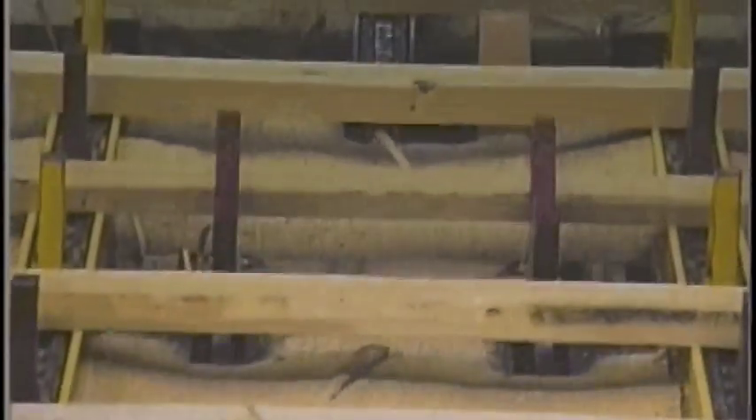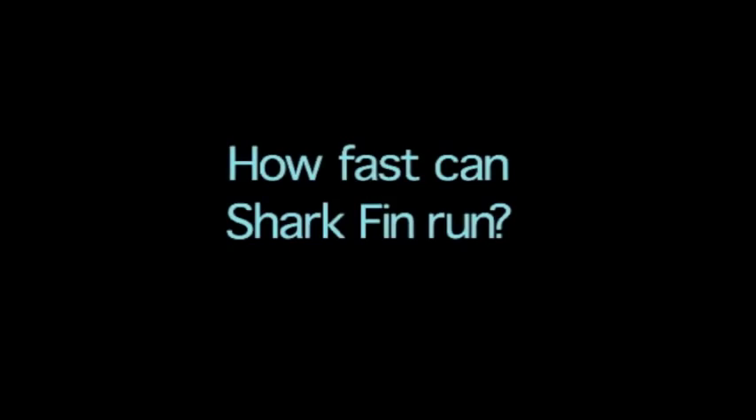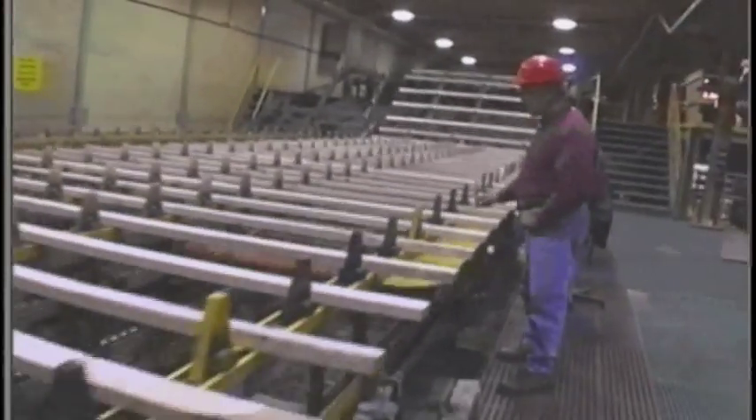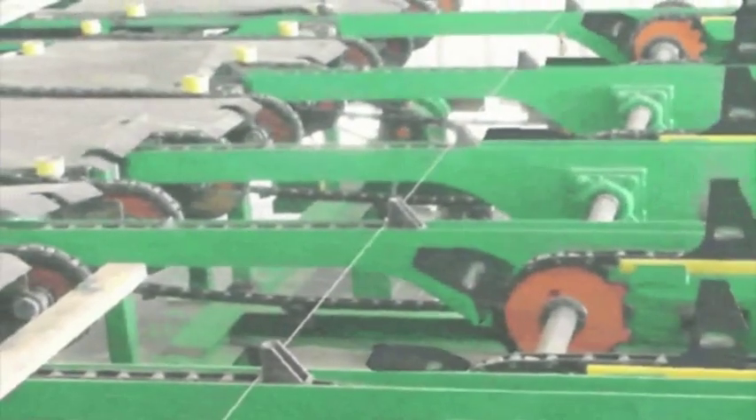Will Shark Fin damage our product? On the contrary, Shark Fin protects your wood from grease and damage. This is important with expensive specialty woods like cedar and hardwoods. How fast can Shark Fin run? There are no speed restrictions up to 225 pieces per minute. Can we still do cut-in-twos with Shark Fin? Yes, and you can leave your grade mark reader where it is.